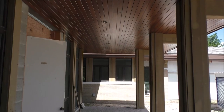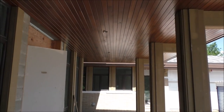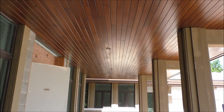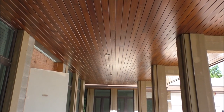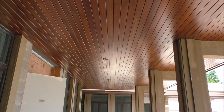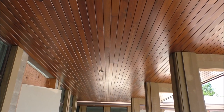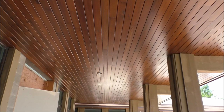Here on the lanai, you can see some of the wonderful straight lines that are reminiscent of the Frank Lloyd Wright style, the prairie style. The home stretching out, reaching out towards the prairie. And the beautiful Hart Cypress on the ceiling.